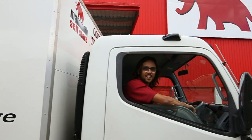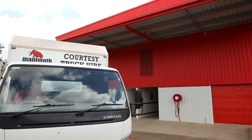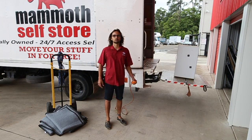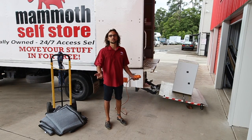Take this truck for example. It's not just easy to drive, but it has a tail lift for convenient loading. Trolley, moving blankets and ropes all included. But the best part? Well, it's free for you to use while you move into storage.